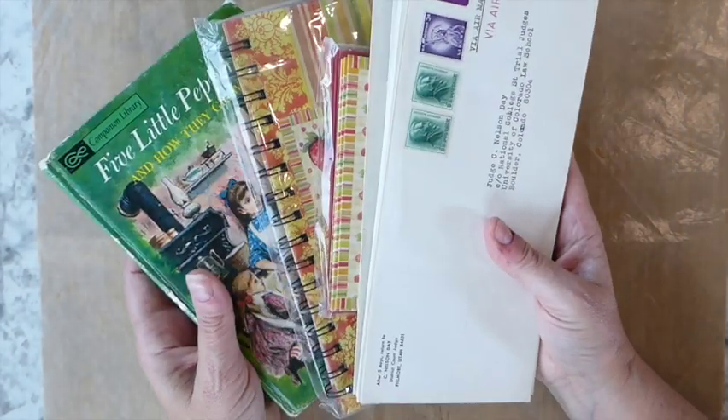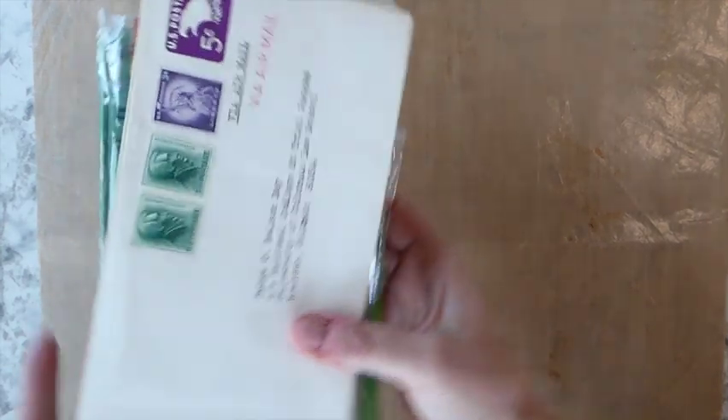That was my amazing find yesterday. And I purchased all of this for $2. Yeah, that was an awesome day.